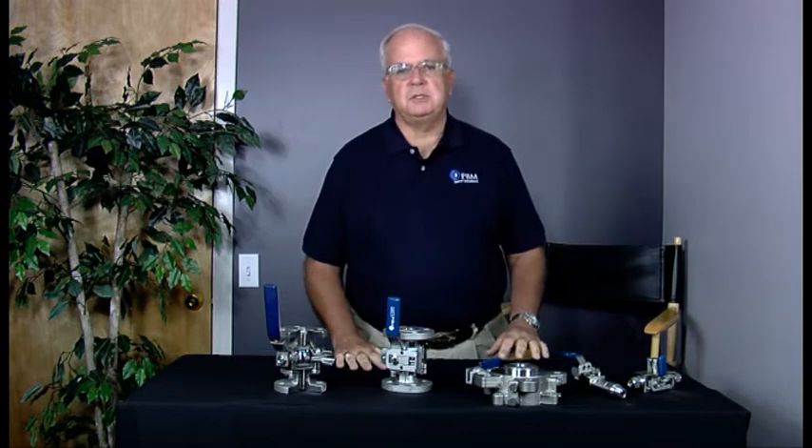Hello everyone. My name is Jerry Foley with PBM. Today I'd like to speak to you about some of the innovations and solutions that PBM has come up with for the problems in the oil and gas industry as our customers have presented them to us.